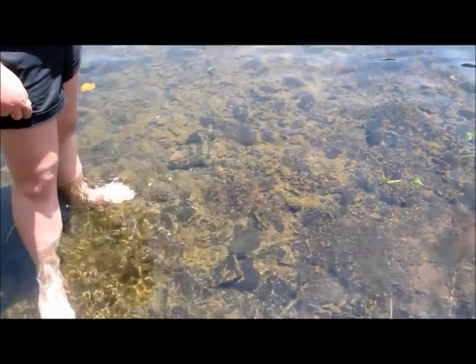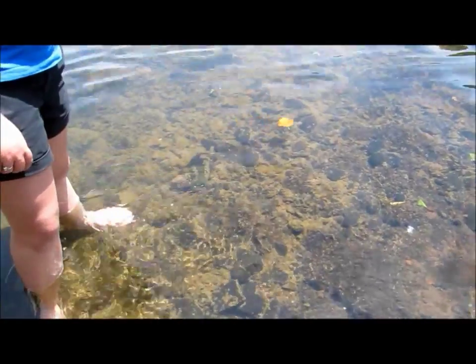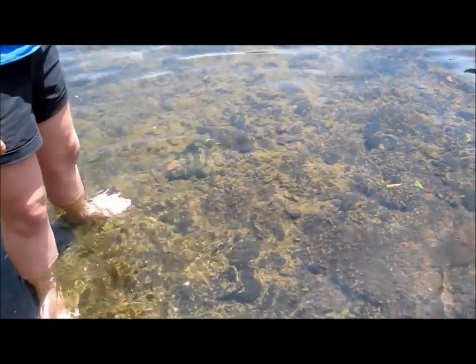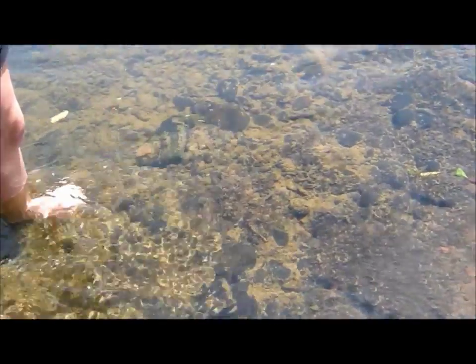At this site you can see the infestation of didymo has taken off and it's covering most of the rock bottom. It will continue to grow forming a thicker more dense mat and will have globs coming off of it, which will then break off from the current and be carried downstream, spreading it even farther.